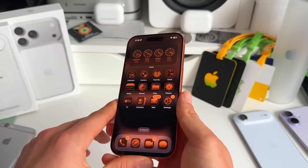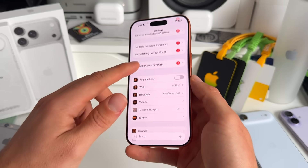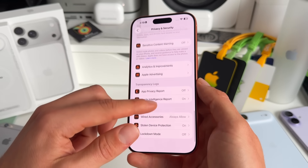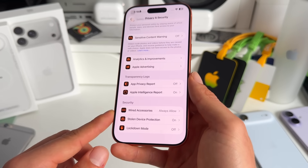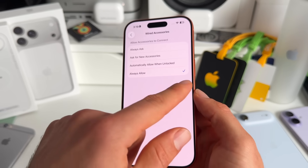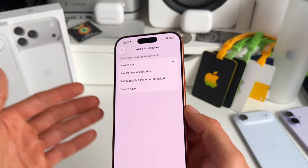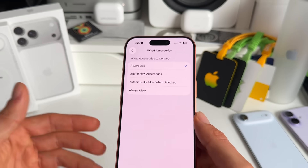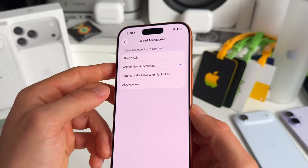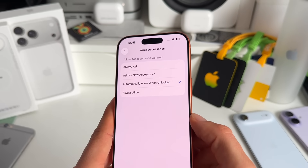Number nine has to do with connecting accessories to your iPhone — a new privacy and security feature. Go to Privacy and Security, scroll to the bottom, and tap the new Wired Accessory option. I highly recommend not setting this to Always Allow. The most secure option is Always Ask, though that can be annoying. A good middle ground is Ask for New Accessories or Automatically Allow When Unlocked — just don't use Always Allow for safety reasons.